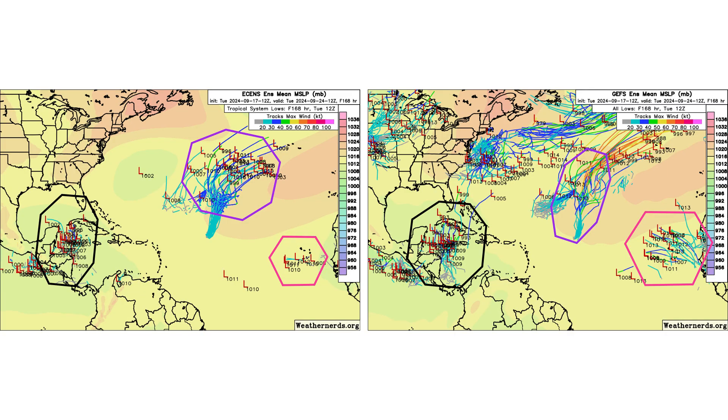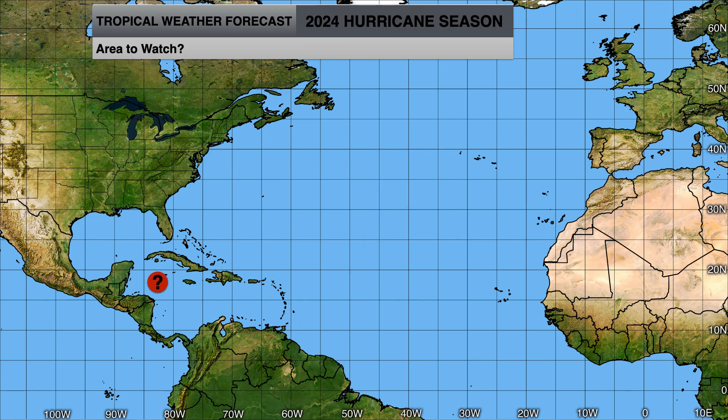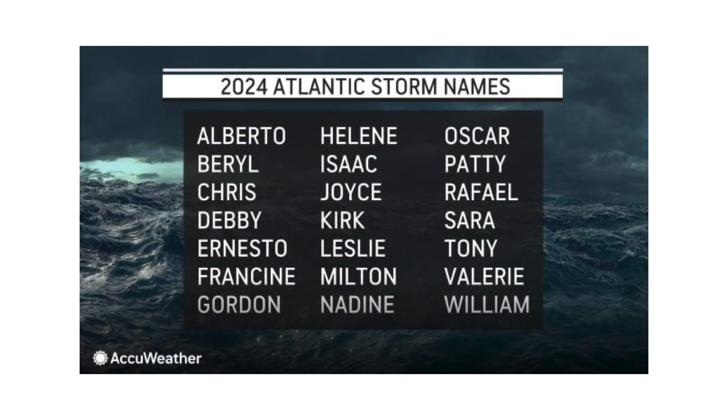Here's the ensemble models showing support for all of our systems. Black is our tropical wave, pink is our African wave, and purple is the remnants of Gordon. Gordon is on its way toward the middle of the Atlantic, potentially a threat to Europe in a little more than a week as an extratropical system. We'll track the tropical wave in the Caribbean to see if it develops into potentially our next hurricane — as some models are suggesting. The next name on the list would be Helene, so we'll keep an eye on it.